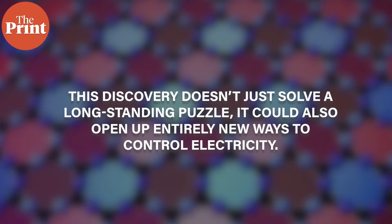This discovery doesn't just solve a long-standing puzzle — it could also open entirely new ways to control electricity. Imagine magnetic switches that operate without moving parts, memory devices that store information using minimal energy, or sensors that can detect extremely weak magnetic fields by just measuring changes in current direction.